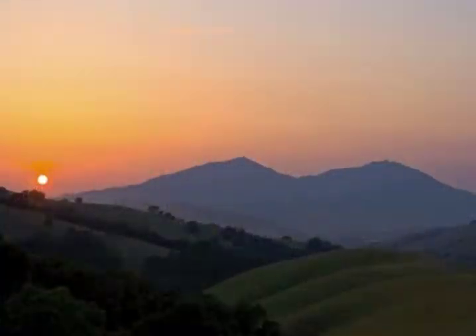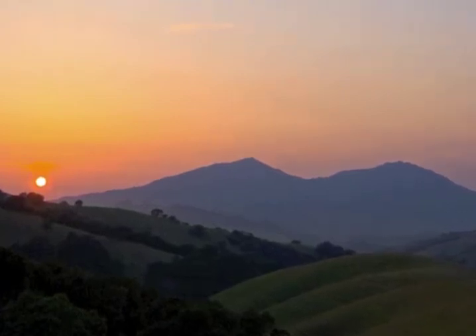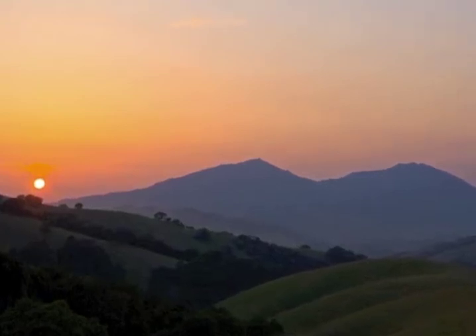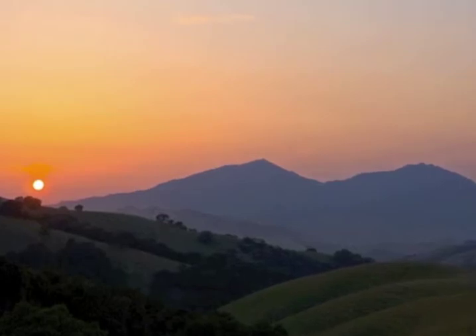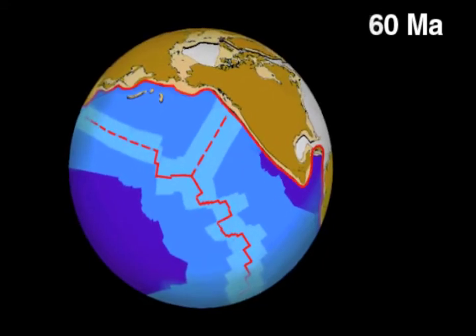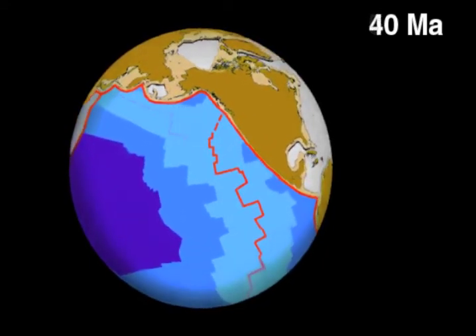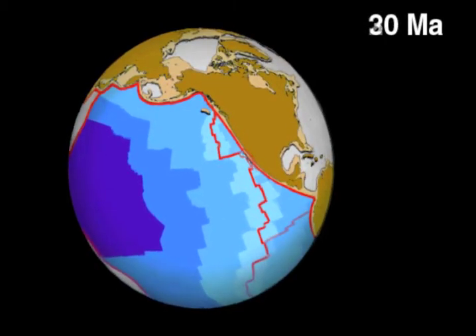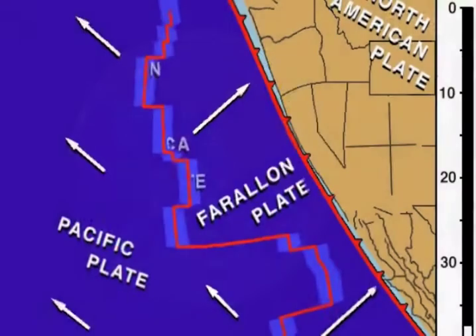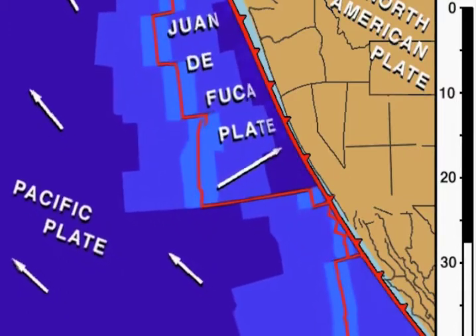Mount Diablo is not a volcano. Its pyramid peaks emerged maybe a couple of million years ago when ancient rocks from deep underground were squeezed up along faults through younger sedimentary layers. But long before Mount Diablo emerged, big movements in Earth's crust changed direction. A place where magma was oozing up on the bottom of the ocean floor — the ocean-spreading center — collided with the subduction zone off the coast of California.